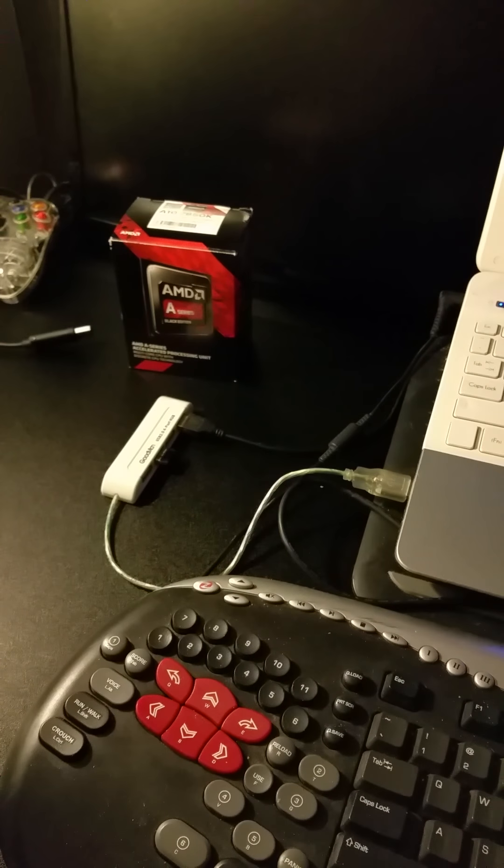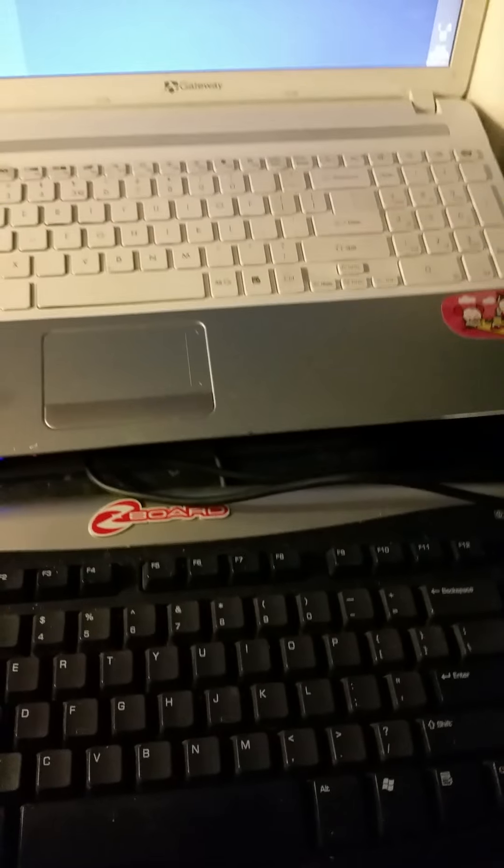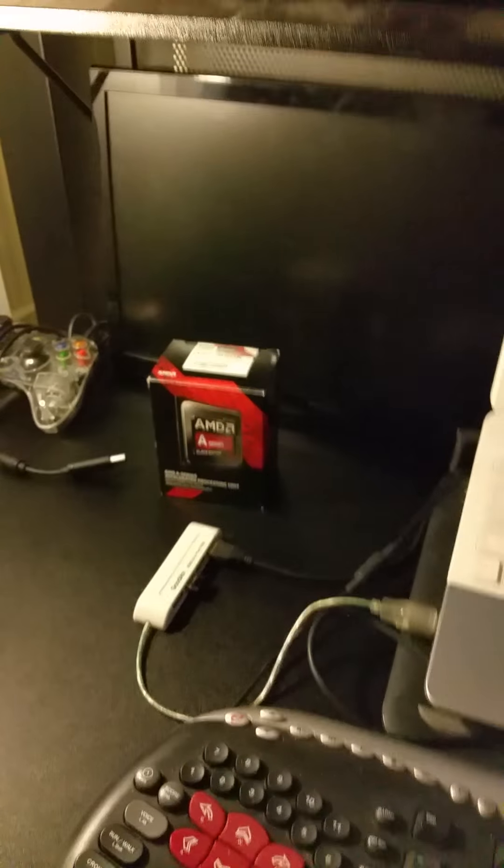So yeah. Totally not dead, I'm alive. Z-Board!